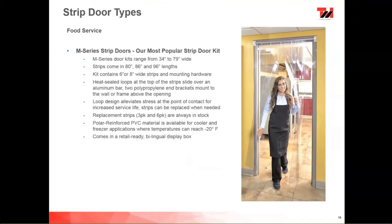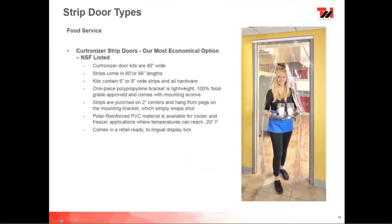We also have our Curtainizer strip door. It is NSF listed with everything made of polypropylene hardware — very lightweight and cost-effective. We've been selling NSF-approved stores for about 15 years. The hardware is fixed at 40 inches wide, and strips come in 80 or 86 inches in length. The strip hole pattern is on 2-inch centers — the same as the industrial application — so anybody's strips will fit this hardware. Polar Reinforced material is also the most popular here since these are mostly used in coolers and freezers. These also come in retail-ready bilingual display boxes.